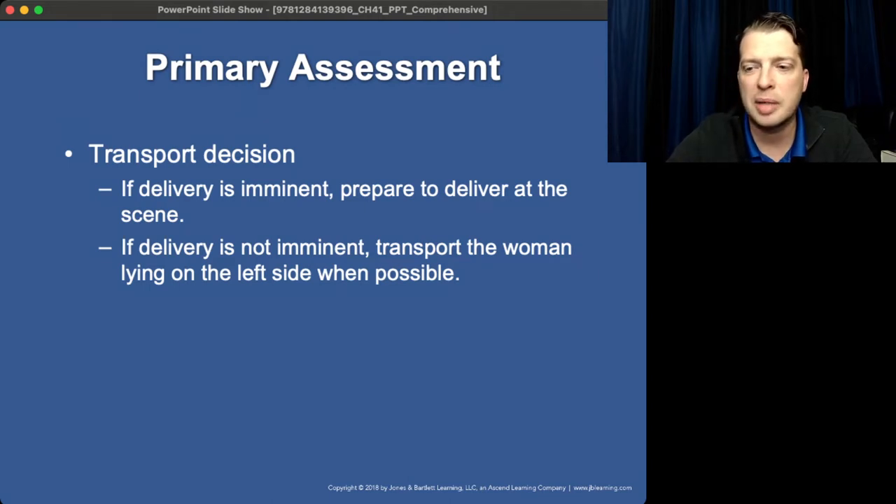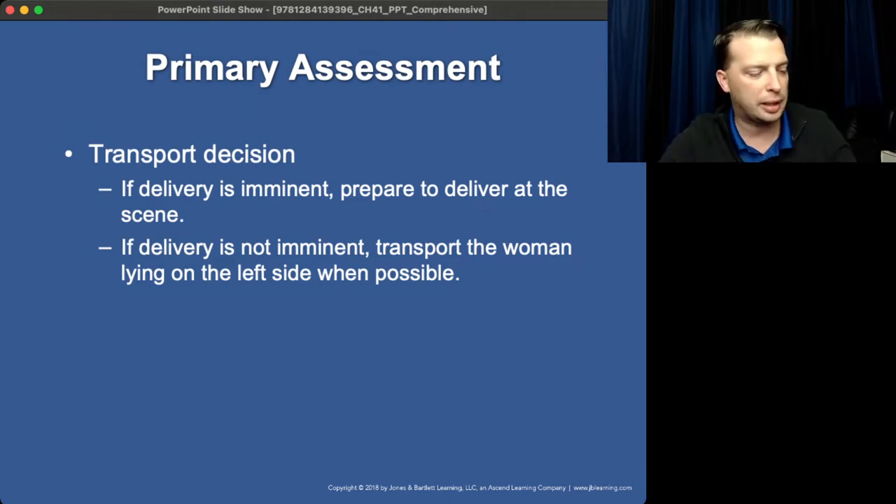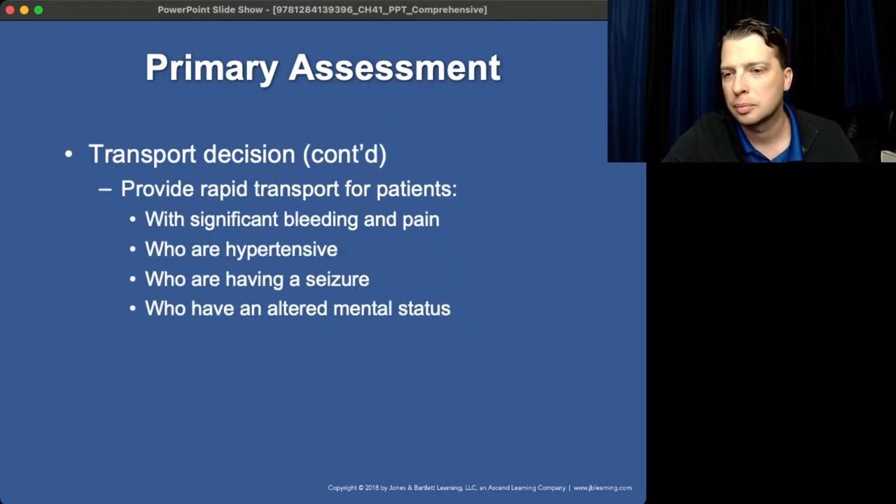If you don't have imminent delivery, transport the patient laying on her side or in a sitting position as she is comfortable.